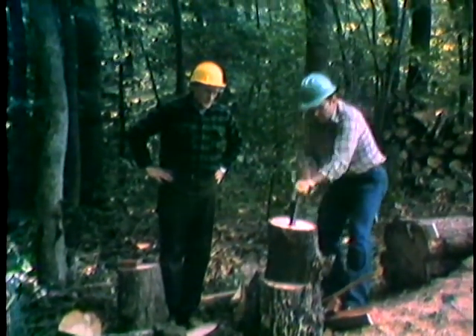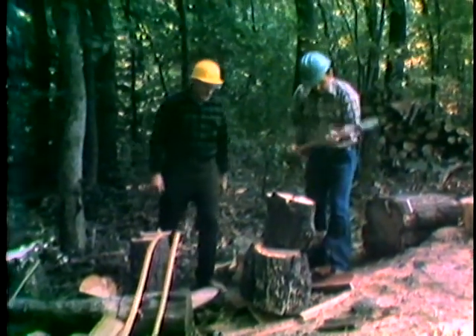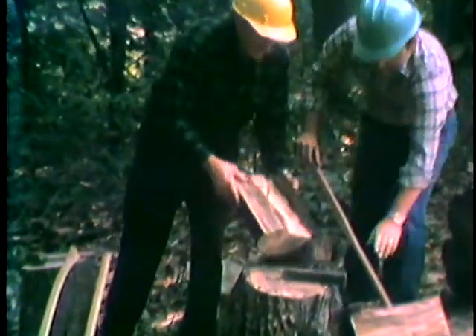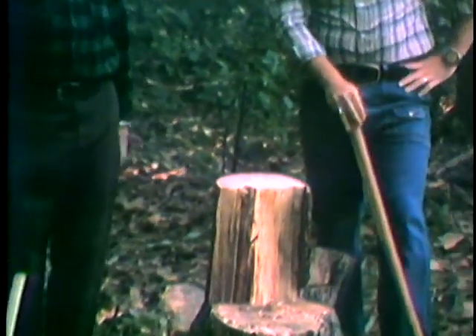Notice how that's falling apart. There we are — that's a nice job, Larry. And I guess you know that with the axe you'd have been hitting a few more times.